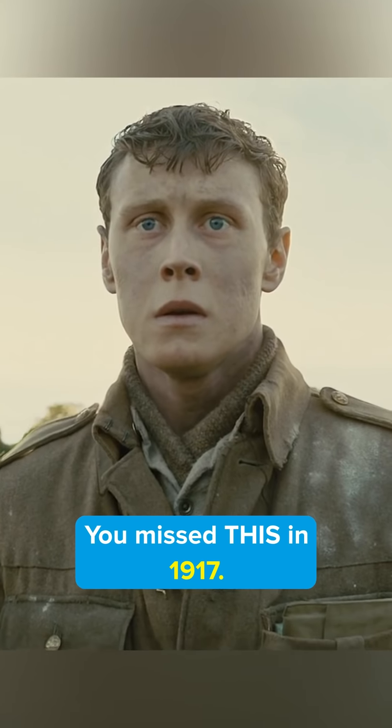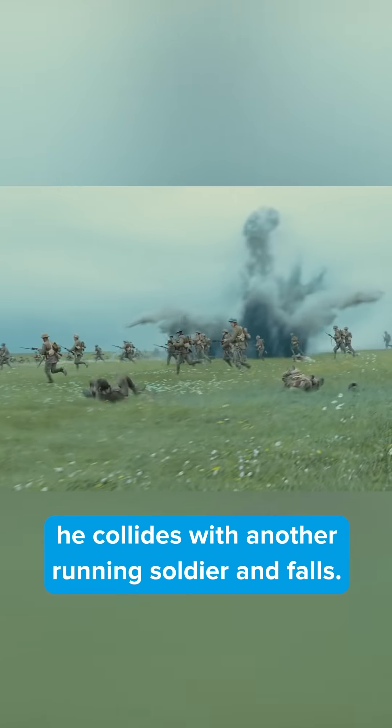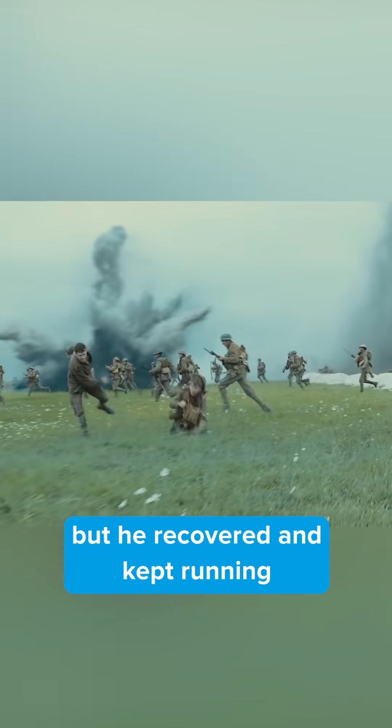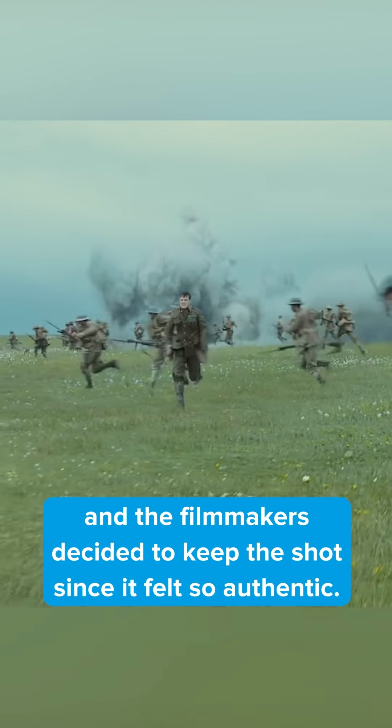You missed this in 1917. During the scene where Lance Corporal Schofield runs along a trench, he collides with another running soldier and falls. This wasn't actually in the script — it was an accidental collision between the actor and an extra. But he recovered and kept running, and the filmmakers decided to keep the shot since it felt so authentic.